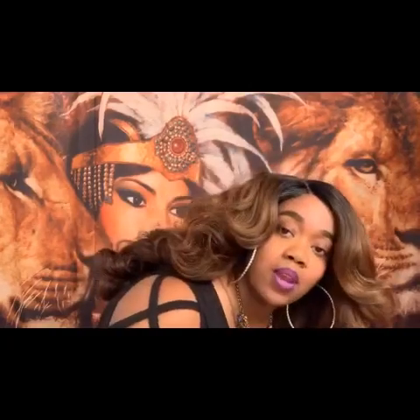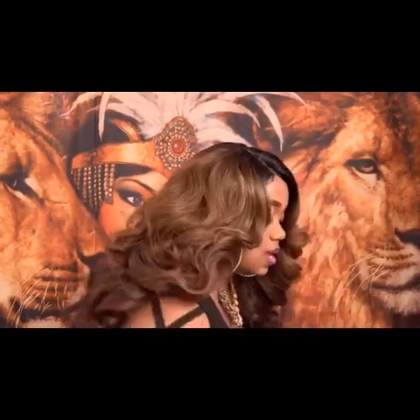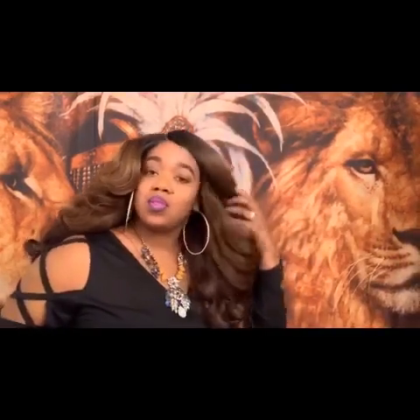If you want to know what hair I'm wearing, it's Bella by Vanessa — it's really full.